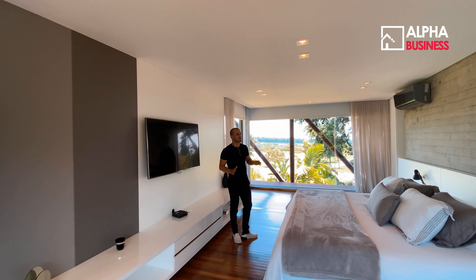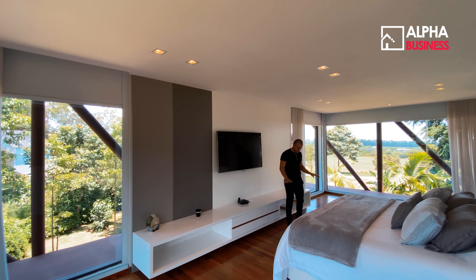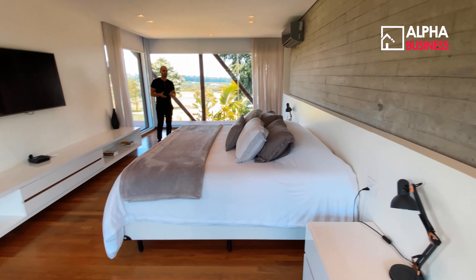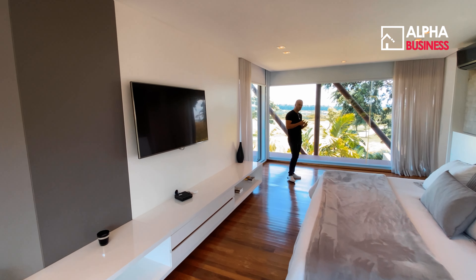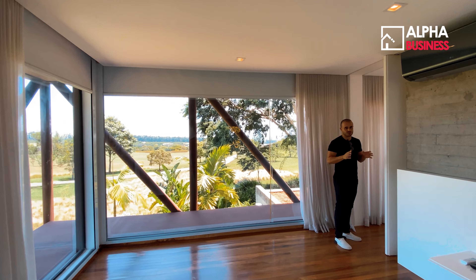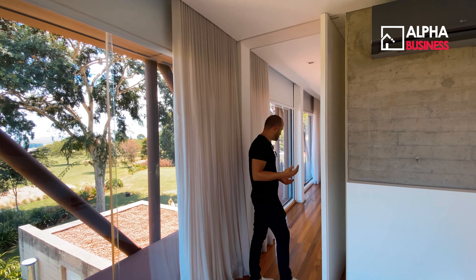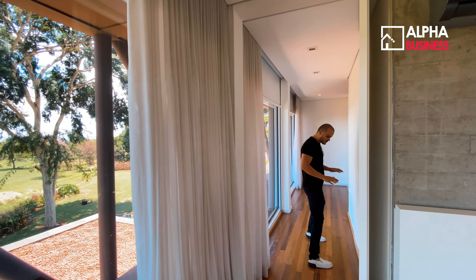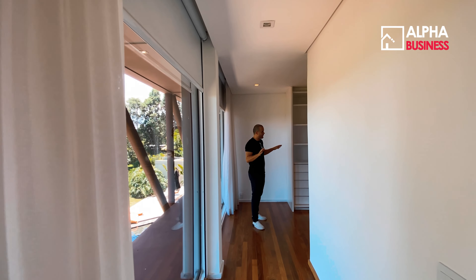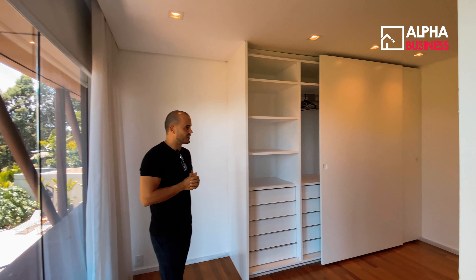Uma coisa que o arquiteto não abre mão, como vocês estão acompanhando ao longo do vídeo, é o cimento queimado, madeira e vidro — a combinação perfeita para o tom contemporâneo, algo muito utilizado dentro desse condomínio. Vou apresentar agora o closet da suíte master. A suíte master está totalmente equipada e decorada, com essa vista fantástica.